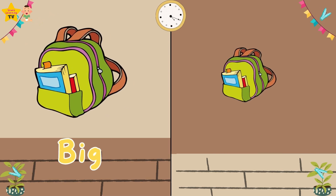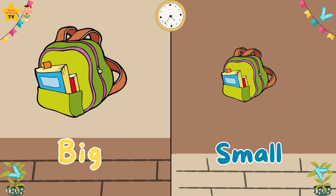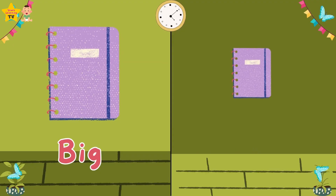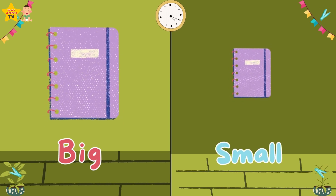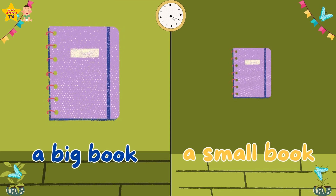Big. Small. A big bag. A small bag. Big. A big book. A small book.